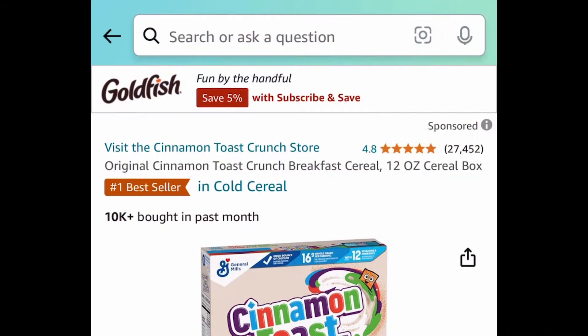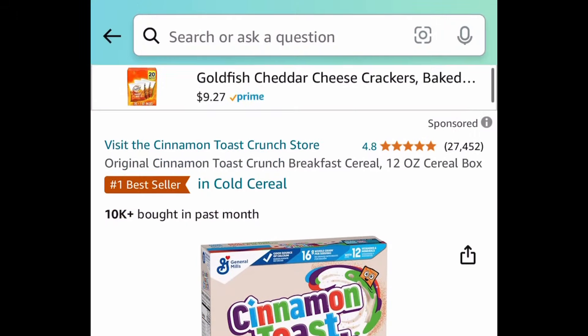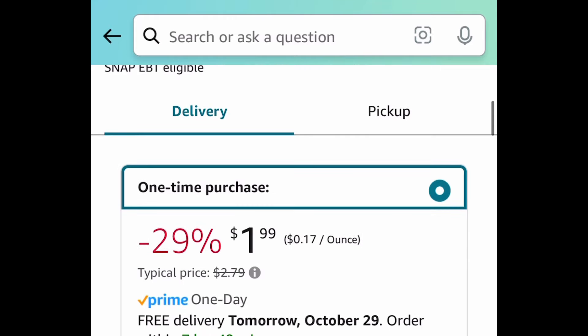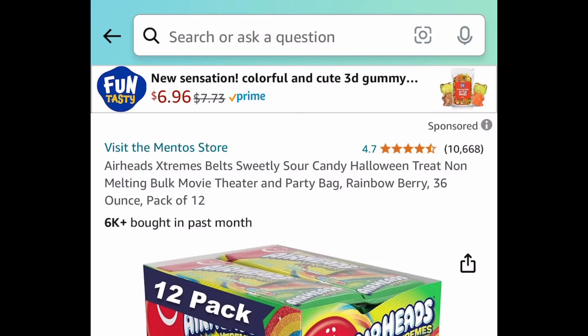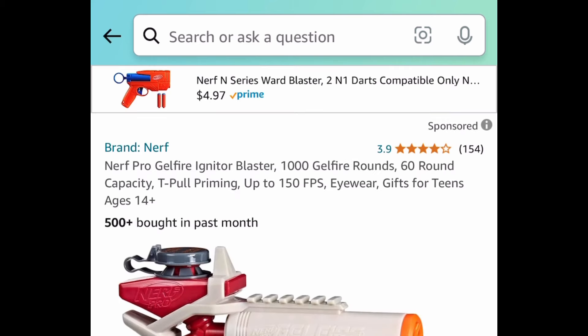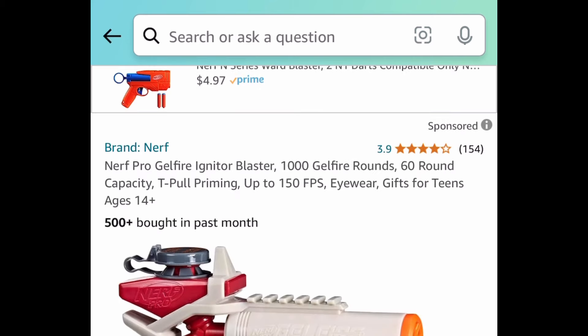Let's get started in the kitchen. Here we have this original Cinnamon Toast Crunch Breakfast Cereal. This is a 12-ounce box and it's price dropped down to $1.99. Next deal, here we have the Airhead Extreme Belts and this is a pack of 12, price dropped down to just $9. You can take advantage of that subscription coupon and cancel anytime.